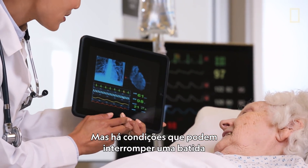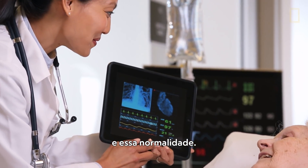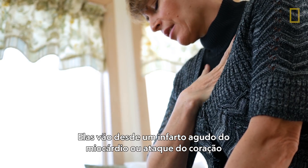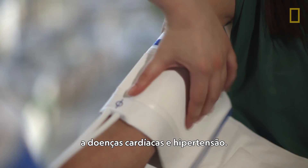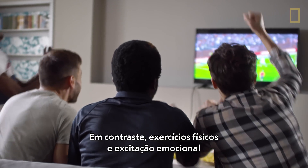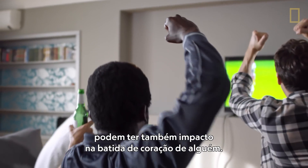There are conditions that can disrupt a heartbeat and its normality. They can range from myocardial infarction, or a heart attack, to heart disease and hypertension. In contrast, exercise and emotional excitement can also have an impact on a person's heartbeat.